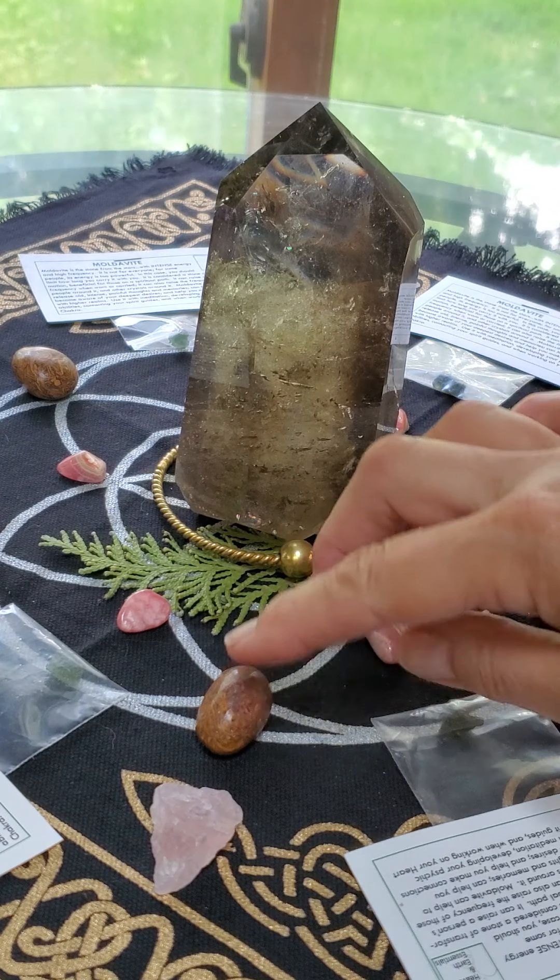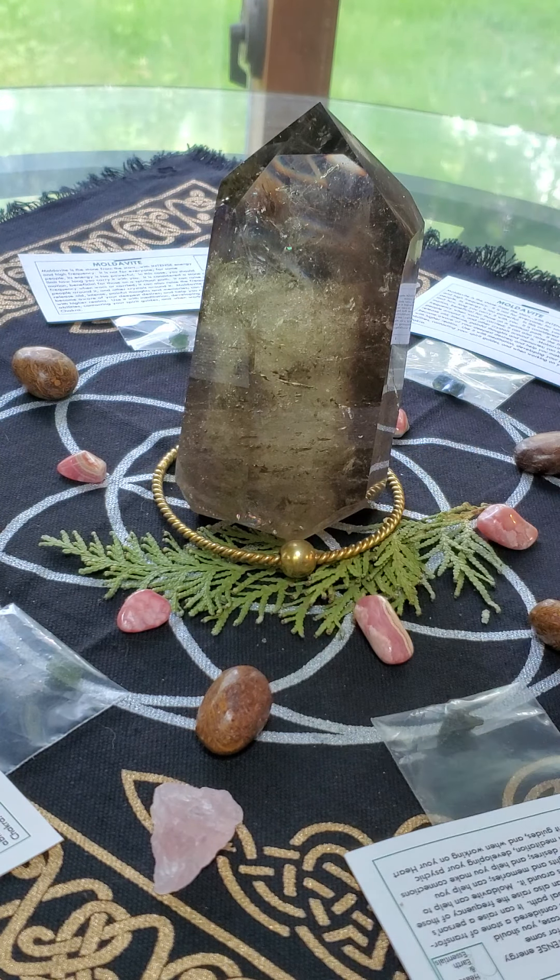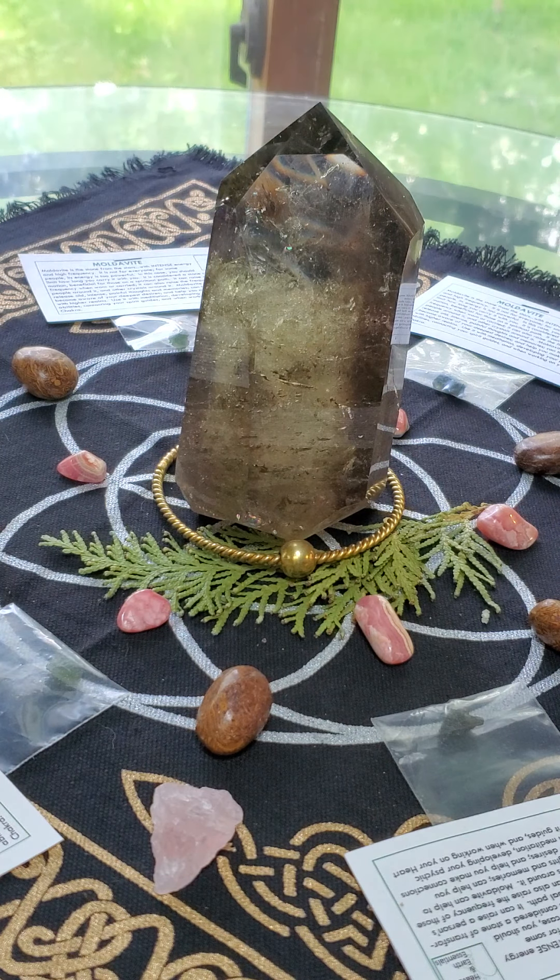The Miriam Stone — what I call dragon poop because it's made out of ancient organic matter. I can just imagine dragons being all over the place, and this is their residue. The Miriam Stone helps to release the trauma or the karma from the past, helping you to move forward.